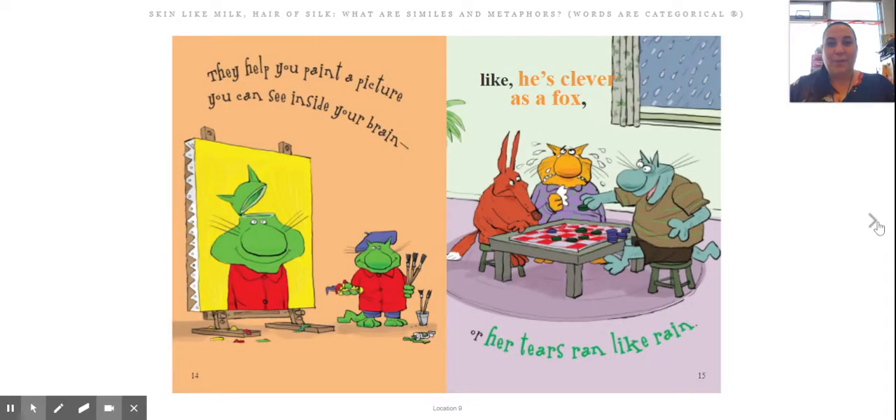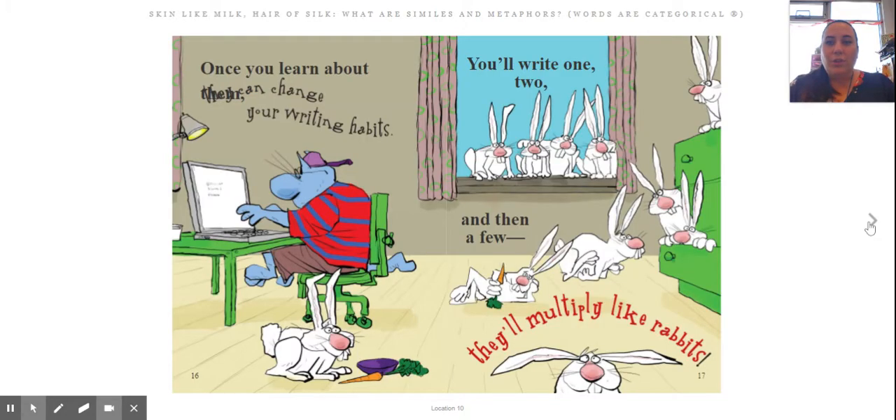Love the pictures in this book. They help you paint a picture you can see inside your brain. Here he's painted a picture of him opening a brain. Like 'he's as clever as a fox' or 'her tears ran like rain.' Once you learn about them, they can change your writing habits. You'll write one, two, and then a few — they'll multiply like rabbits.